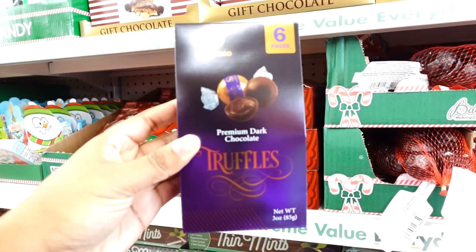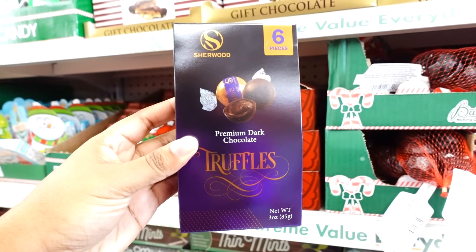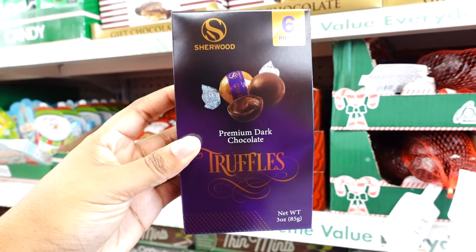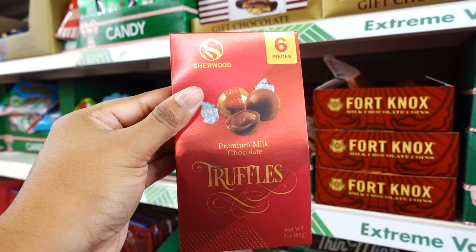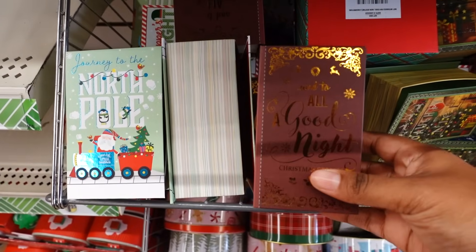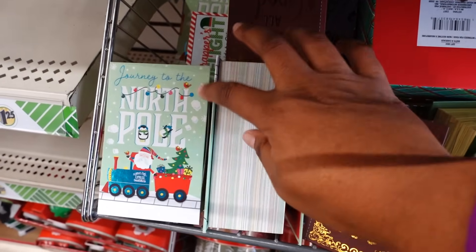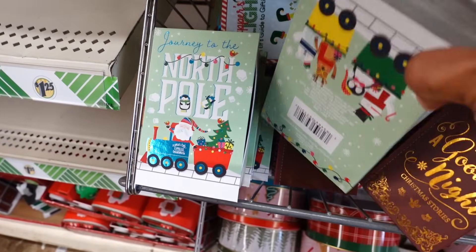I'm over here in the seasonal section where the Christmas food is located. This right here is so good — I'm so happy they brought this back and they have this one as well. I didn't see these books at the other Dollar Tree. These are fake books that you put on a bookshelf. They come in several different sizes.